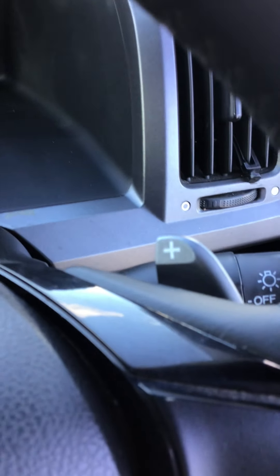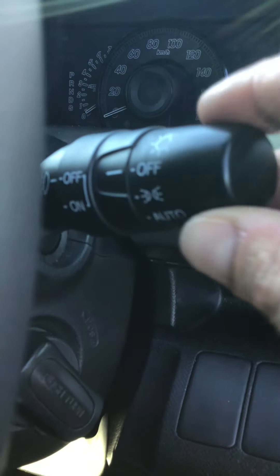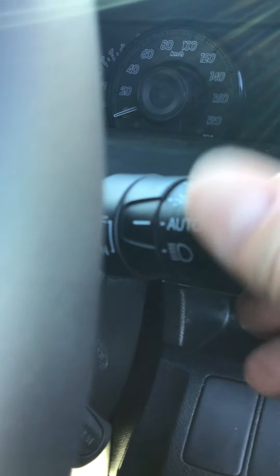It's got paddle shifts — it is tiptronic and you can control the gears from the paddles, plus and minus. It also has auto lights with a sensor, so if you leave it on auto the headlights will turn on when the sun sets and turn off when the sun rises.